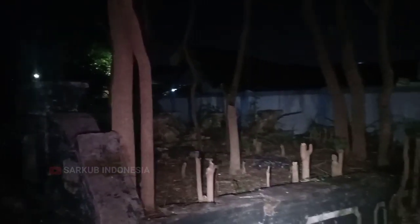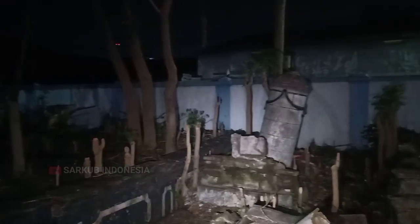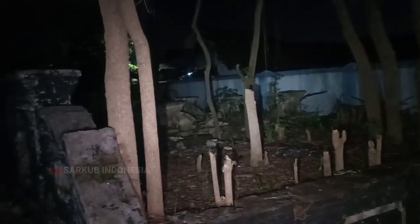Ini adalah makam yang sangat besar, dan mungkin adalah makam keluarga atau makam famili. Disitu adalah tugu, dan bentuk tugu itu seperti korden — menurut Bang Cek dari Tegalistori, dan kemungkinan itu adalah seorang pejabat. Pohon-pohon juga sudah mulai ditebangin, dan kondisi malamnya seperti ini sahabat semua.